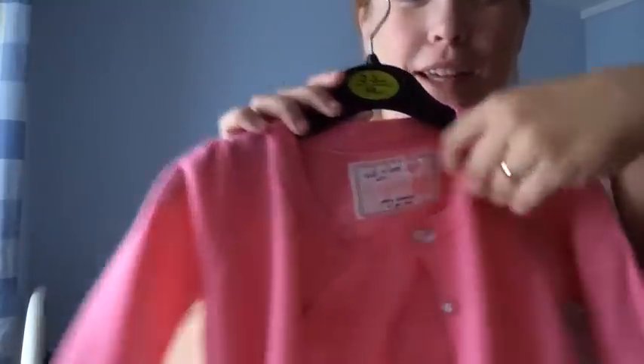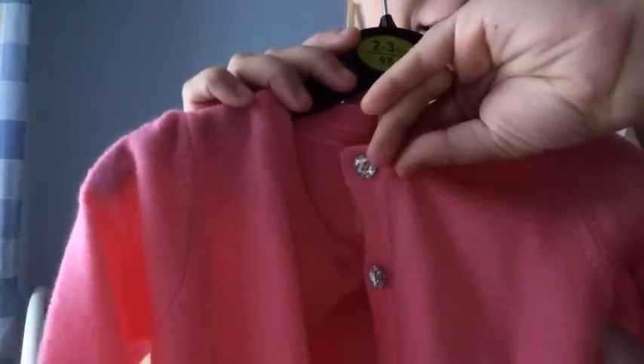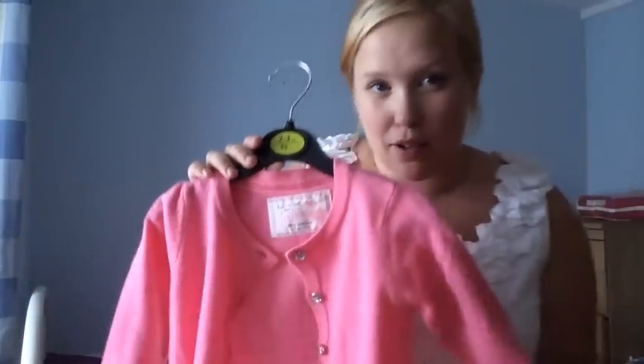Hi guys, so I'm going to do my shopping haul and I have a little helper today. First one is this cardigan with diamantes on it, which is more for formal stuff.